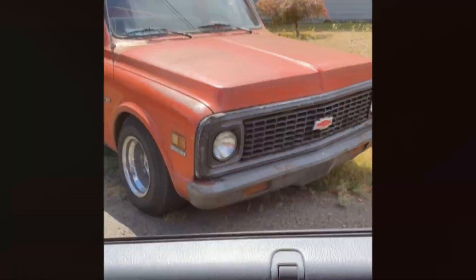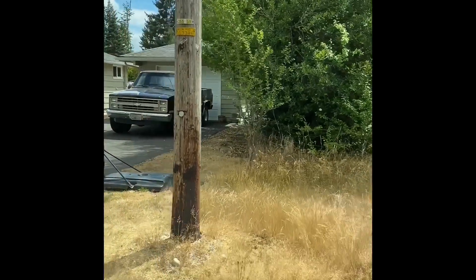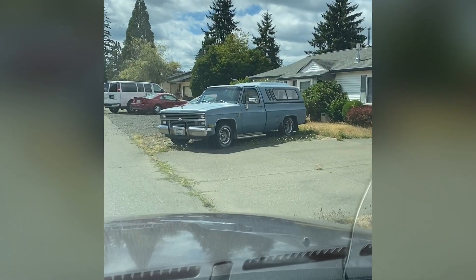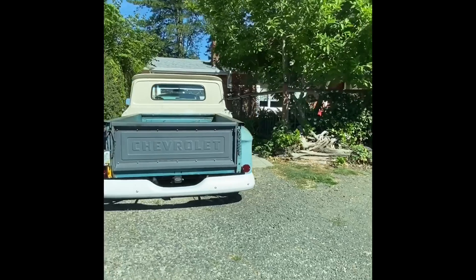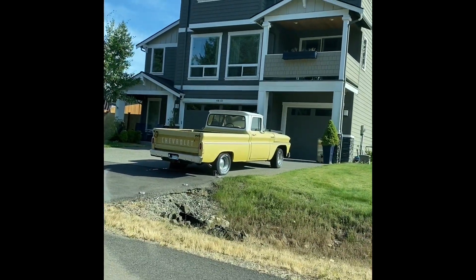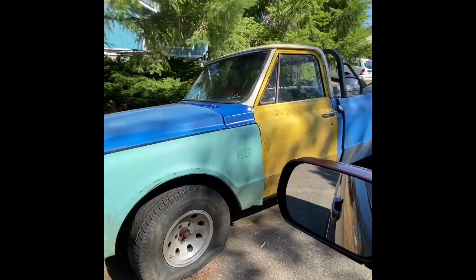72 C10. 68 GMC for sale. 83 Chevrolet K10 4-wheel drop. Looks like an 83 square body. It's hiding a 1960 Pontiac. Chevrolet fleet side short bed with the big...